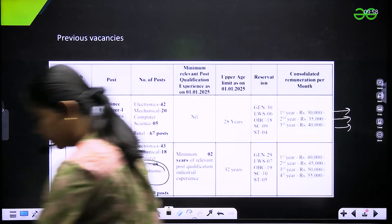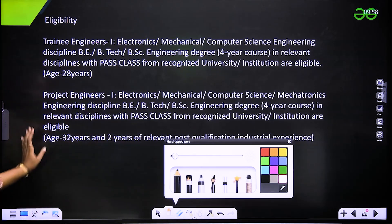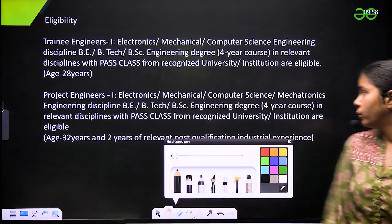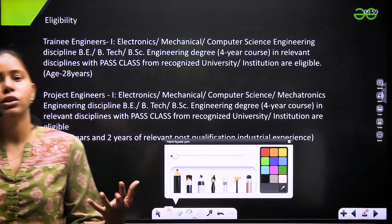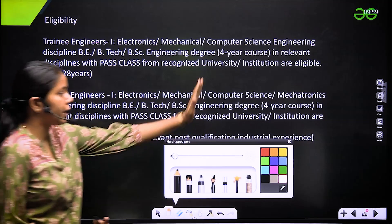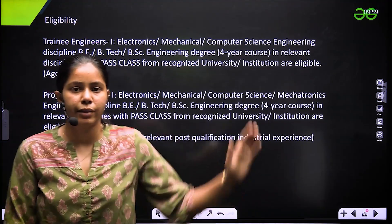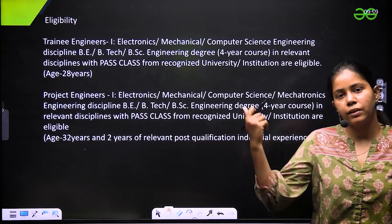For eligibility: trainee engineer needs a four-year degree program in electronics, mechanical, or computer science engineering — B.Tech or B.Sc engineering — in the relevant discipline with a pass class. For project engineer, it is a four-year degree program plus two years of relevant experience. Upper age limits are 28 and 32 years respectively.